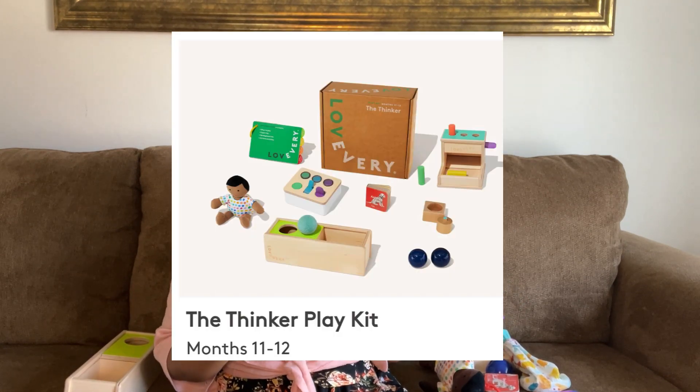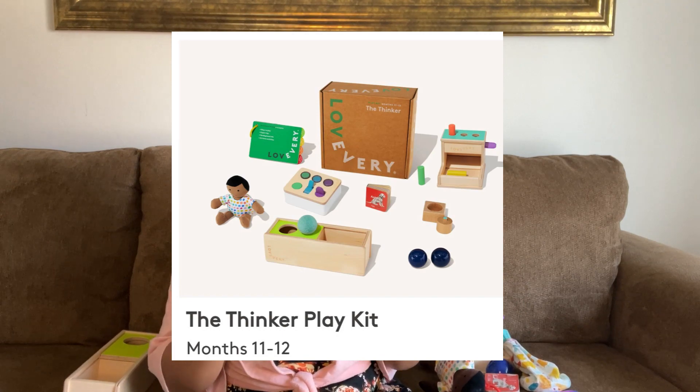That actually helped her really get into her baby doll. And that's another reason why we're really excited for the Realist play kit, because we've seen a lot of the toys from that kit in her videos. So now let's get into the kits that we have. Let's start with the Thinker for 11 to 12 months. One thing I want to mention about the play kits in general is that they can change — there's one toy in the Thinker play kit that wasn't in there when we first got it. It's a little switchboard.